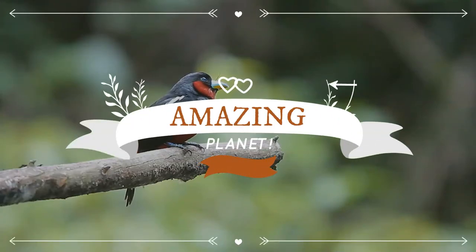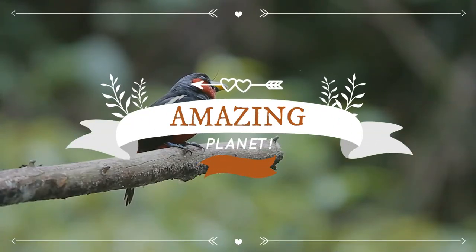Warm welcome to the exciting world of animals. May I ask you for a subscription, please?